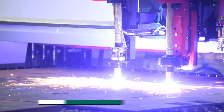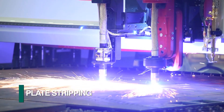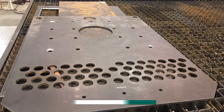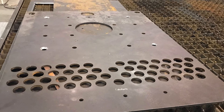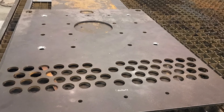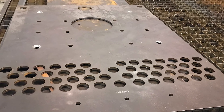Multiple plasma or oxyfuel torches can be used for enhanced productivity such as plate stripping. Drilling holes up to 75 mm, countersinking and milling of large cutouts, all incorporated with plasma bevel cutting, gives the Gemini HDE industry-leading versatility.